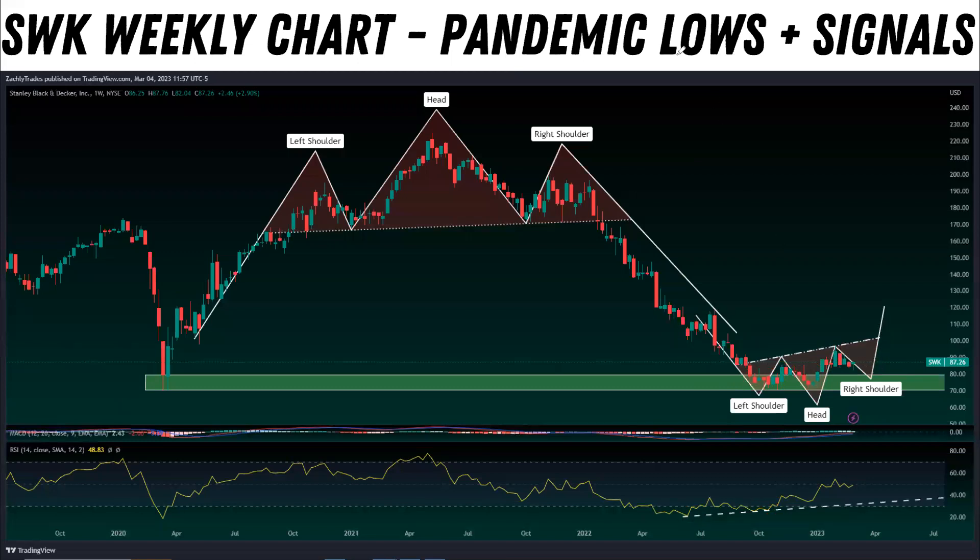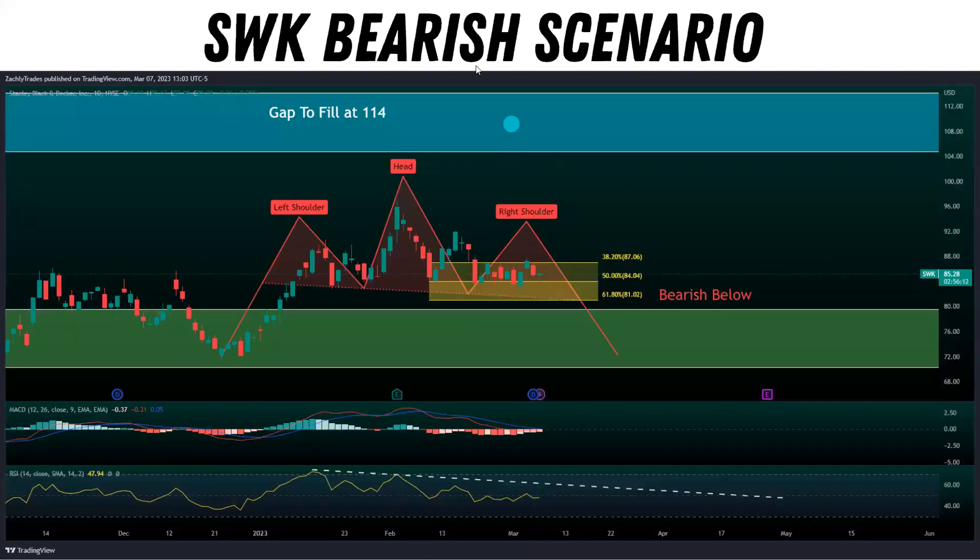Remember, it's not financial advice — we're just going over different scenarios. Just because a chart pattern is forming doesn't mean it's confirmed yet, but you chart it up so you can be aware if it gets confirmed and plays out. Now this is the bearish scenario on the daily timeframe. We actually have a head and shoulders forming here as well, along with bearish divergence, very similar to O on the daily chart. If we break below 81.02, we're going to be bearish, and most likely we'll retest the demand zone, potentially coming down between $70 to about $76 on SWK.